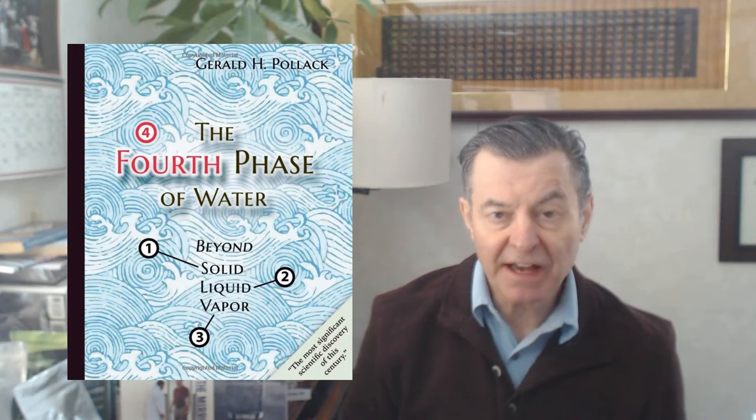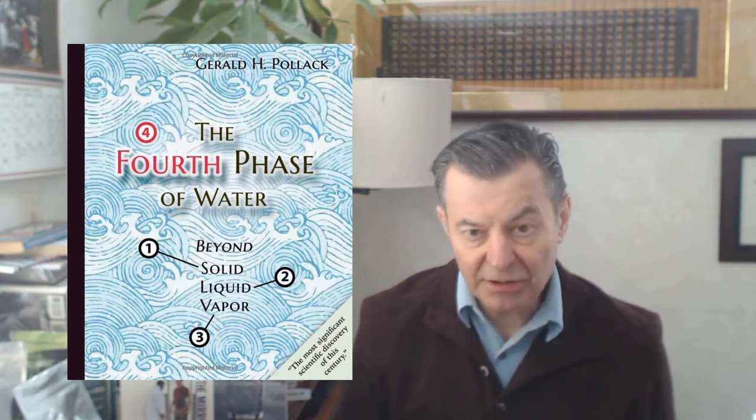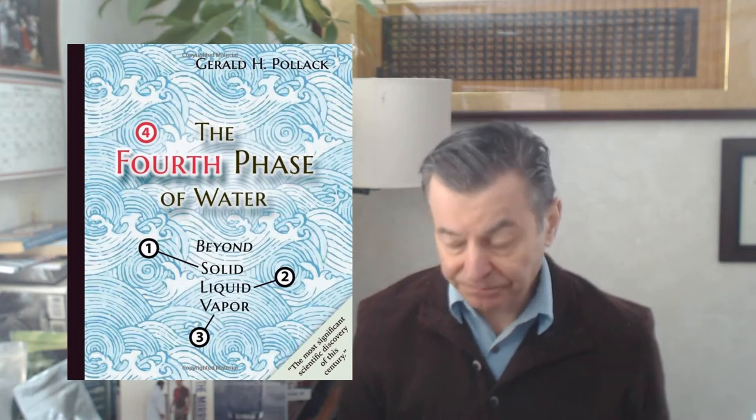He wrote The Fourth Phase of Water, demonstrating that ionized water is found everywhere in nature. It's found everywhere within our body, within our cells — it's everywhere. It's in raw fruits and vegetables. A lot of people say it's purified water, but it's not. It's basically ionized water, what he refers to as EZ water or exclusion zone water, because it pushes everything out of it. It's one of the ways it detoxifies the body.